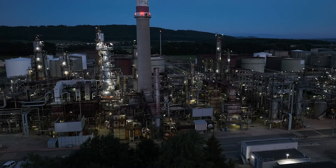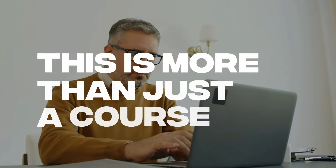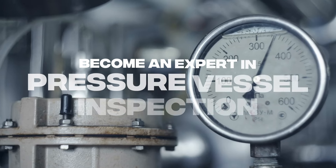Welcome to the beginning of your journey toward the API 510 certification. This is more than just a course — it's an opportunity to elevate your career and become an expert in pressure vessel inspection.